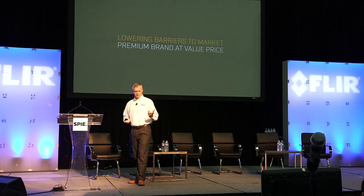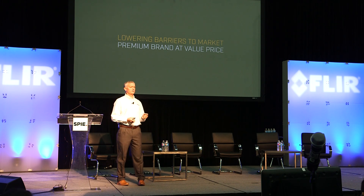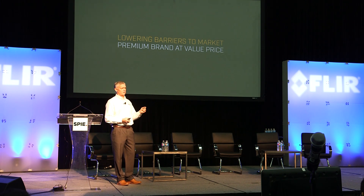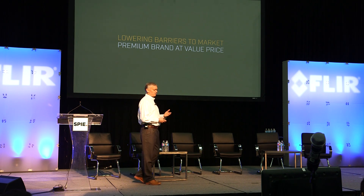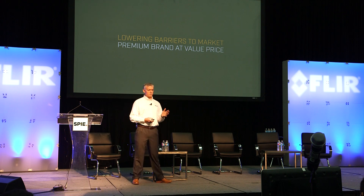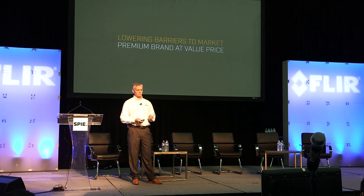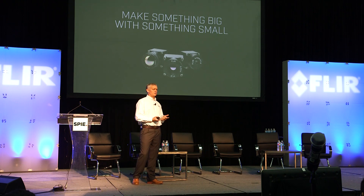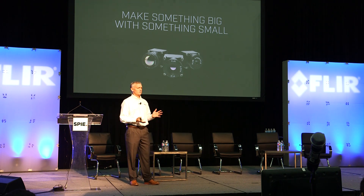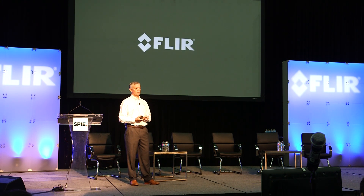Finally, the fourth reason is we're lowering barriers to market by offering the Boson at very aggressive and attractive prices. I think you'll find in your discussions with us that this is a new exciting product at a new exciting price point. So please come talk to us about how you can make your next big thing with this small, very capable camera — the Boson. Thank you for your time.